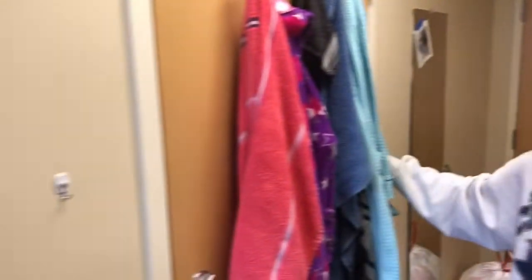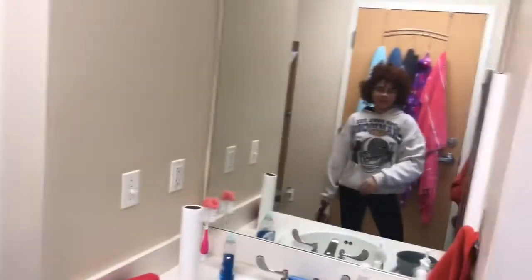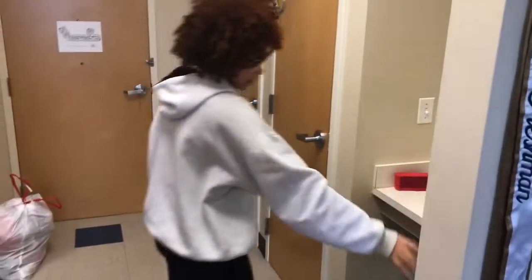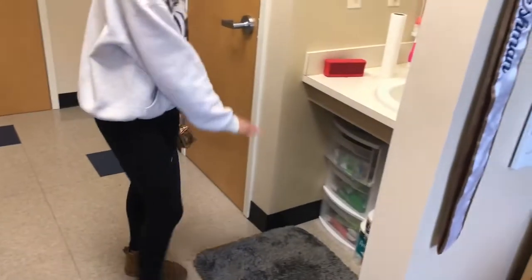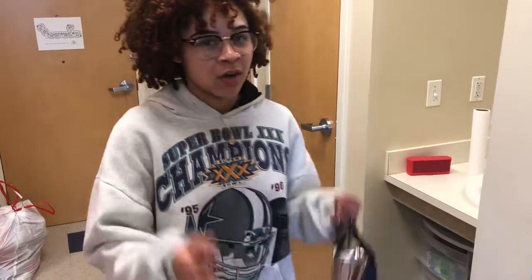Here is our bathroom door — we share a bathroom with one other person. Usually you can share it with two, unless you stay in Blair and have a double deluxe which comes with its own bathroom. Right here we have our mirror. We don't have anything underneath our sink — usually there are cabinets, but we don't have those. This is my side of the room.